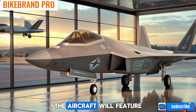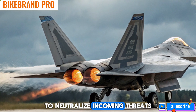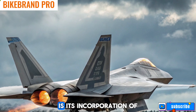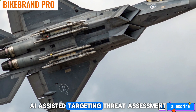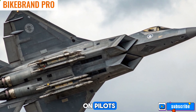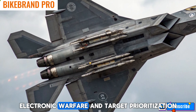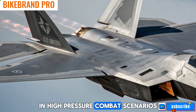Additionally, the aircraft will feature directed energy weapons, such as laser-based countermeasures, to neutralize incoming threats like missiles and drones. Artificial intelligence and automation: a key feature of the 2026 F-22 is its incorporation of AI. AI-assisted targeting, threat assessment, and pilot support systems reduce the cognitive load on pilots, allowing them to focus on mission success. The AI-driven autopilot can assist in complex maneuvers, electronic warfare, and target prioritization, making the aircraft more lethal in high-pressure combat scenarios.